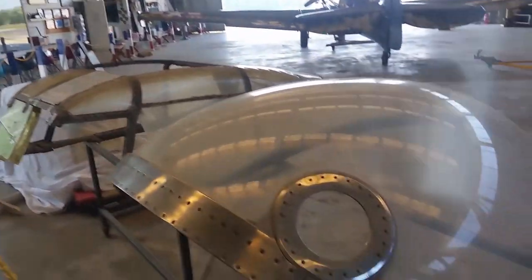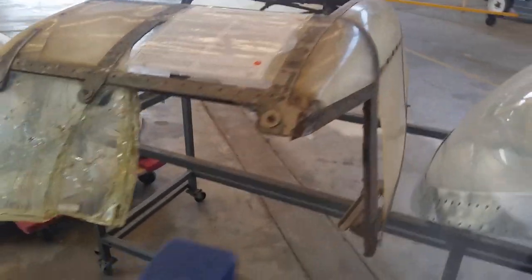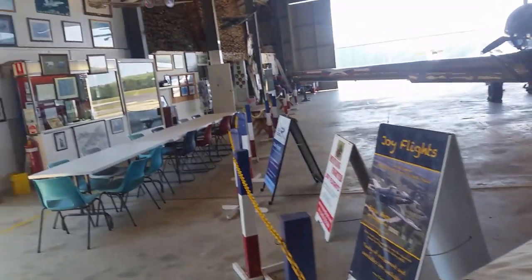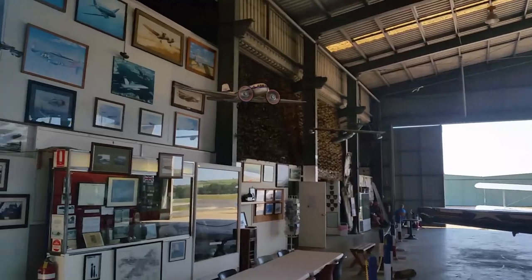That piece of canopy is our only existing genuine Mosquito canopy. All the rest of the aircraft were taken down and burned. That was the great shame after the war — all the wooden ones were burned and all the metal ones were milled down for scrap.